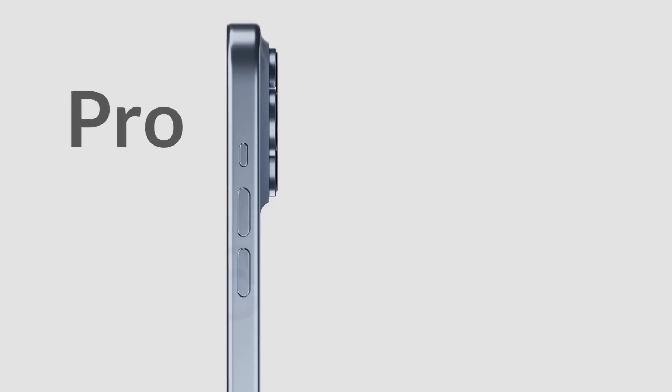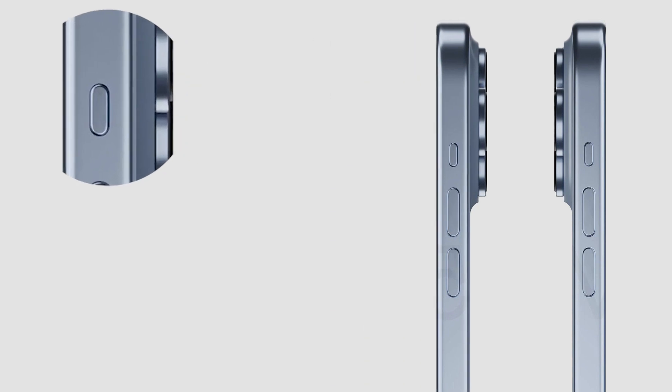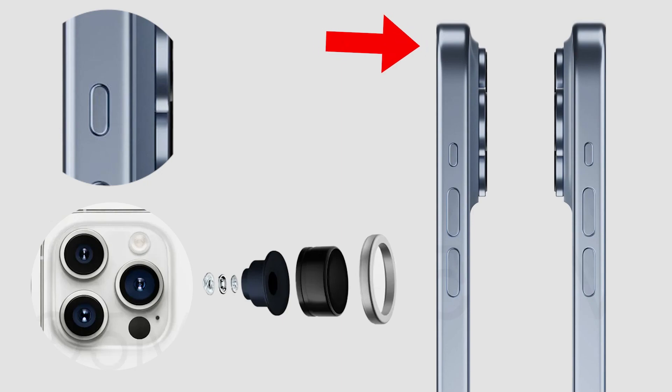With the iPhone 15 Pro and iPhone 15 Pro Max, you are going to have an all-new customizable action button, a better camera system with an upgraded periscope zooming feature, thinner bezels and a whole lot more.